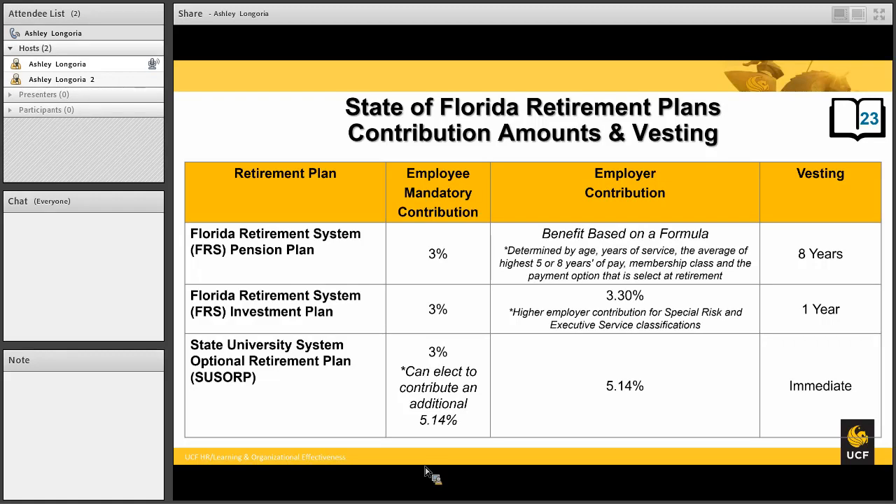The FRS investment plan has just a one-year vesting period. That means that in one year, you will own not only the 3% that you've contributed, but the 3.3% that UCF is also contributing. If you do not work one year with the FRS investment plan, you will have the option to work in the future to add on to years of service, but you would want to do that within five years, because after five years, the 3% would automatically be refunded to you by the FRS.